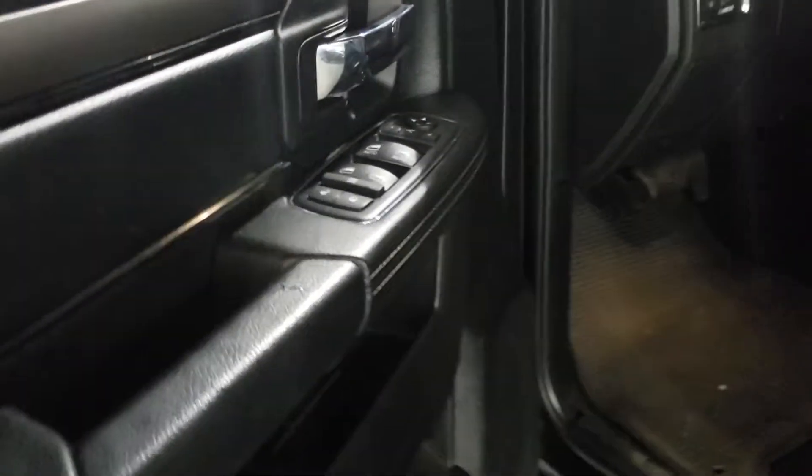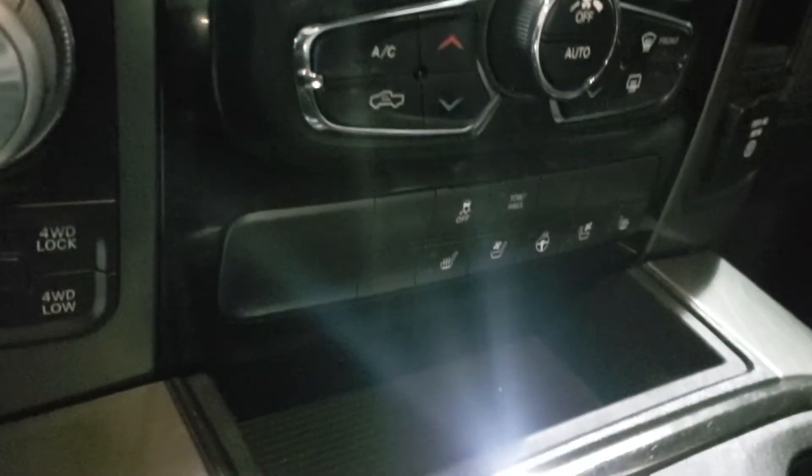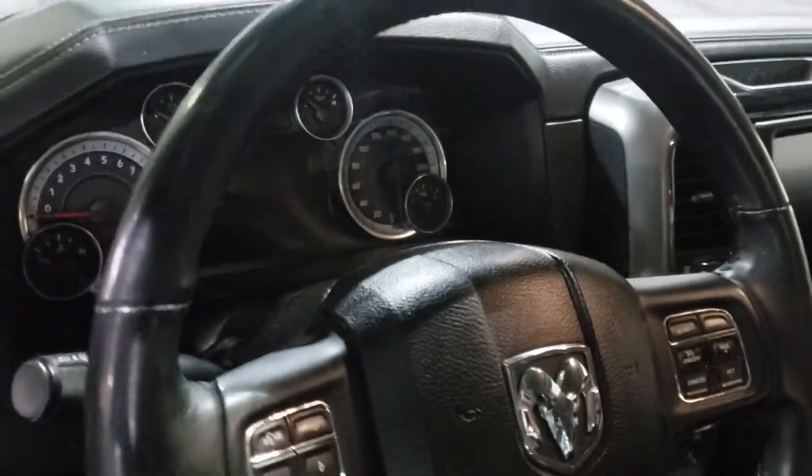Rolling inside, you see the vehicle is equipped with power windows and locks. You also got power seating. In the center here you got a big 8.4 inch touchscreen for all your media needs. Your heated seat controls and ventilated seats here as well. Looking at your steering wheel you got your cruise control buttons and your Bluetooth buttons.